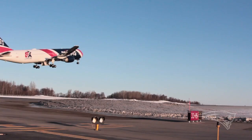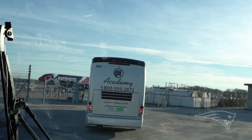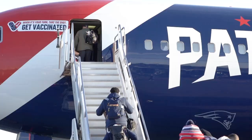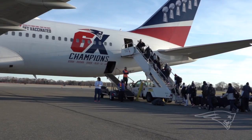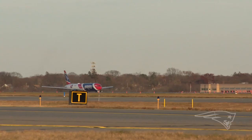In an average season, Aircraft One travels 44 hours in the air and racks up over 17,000 air miles — all of it done with one mission in mind: to transport the team to the opponent's city in the safest, most comfortable, and most efficient way possible. Now if you'll excuse me. This is your special teams captain speaking. Next stop.